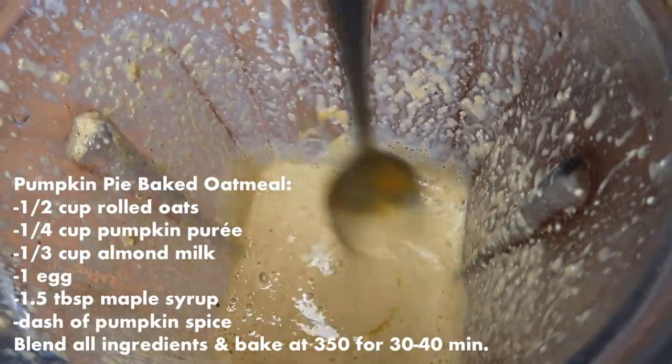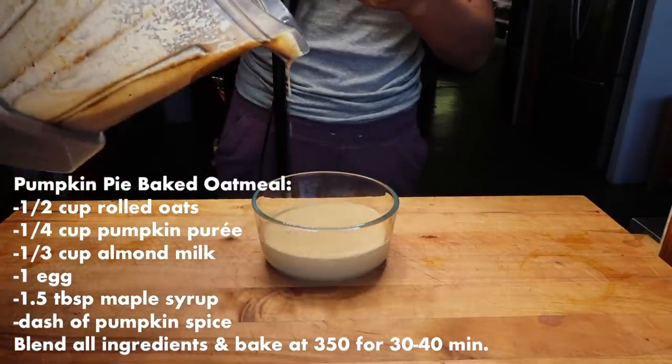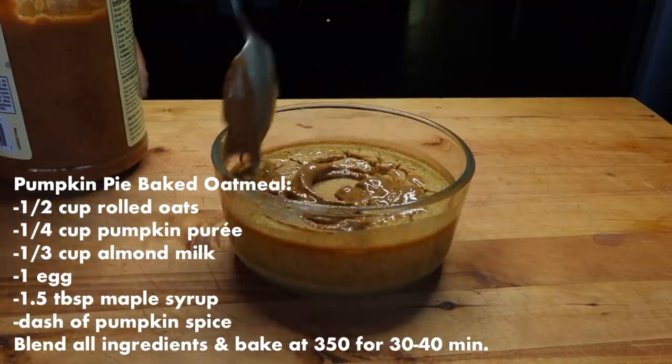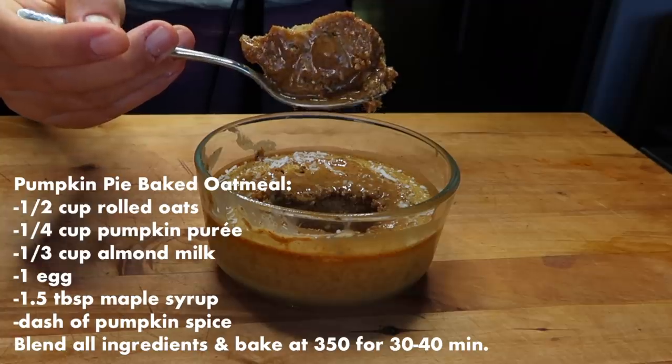On Monday, I started my day by making baked pumpkin spice oatmeal. Regular oatmeal is pretty good, but when you blend the oats and bake it in the oven, it creates a delicious moist cake texture — super cozy for colder months. I topped it with some almond butter, and it was chef's kiss incredible.